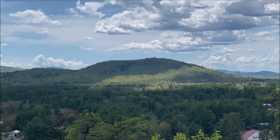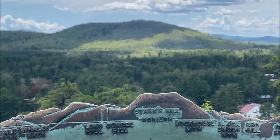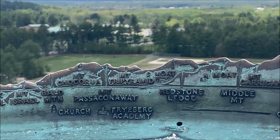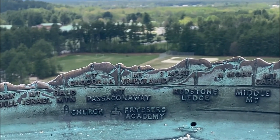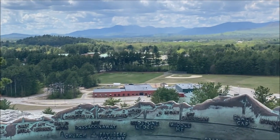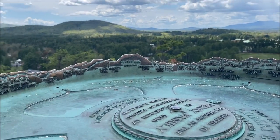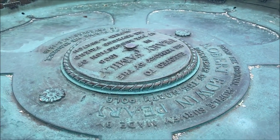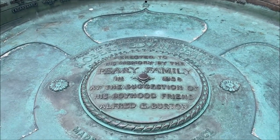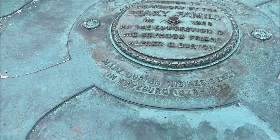So for example, if we want to figure out what that mountain is — that's Stark's Hill, right in front of us. And out there looks like Mount Tripyramid, Mount Chocorua. Pretty cool. And there's Freiburg Academy right down there. I love seeing stuff like this. There's also a plaque up here — erected to his memory by the Peary family in 1938. Very cool.